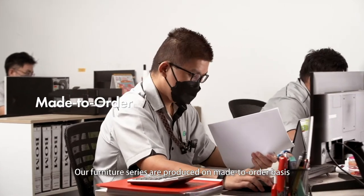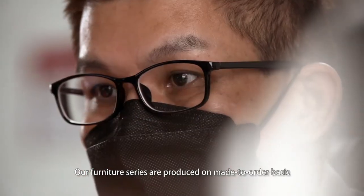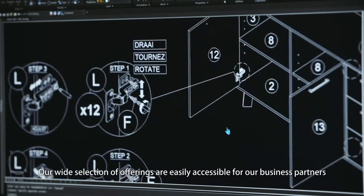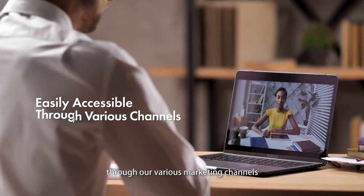Our furniture series are produced on a made-to-order basis. Our wide selection of offerings are easily accessible for our business partners through our various marketing channels.